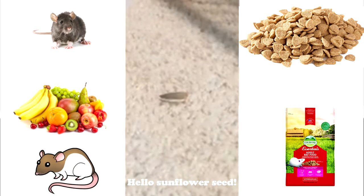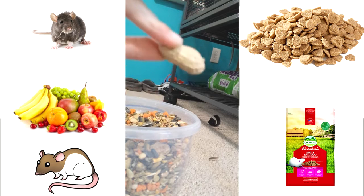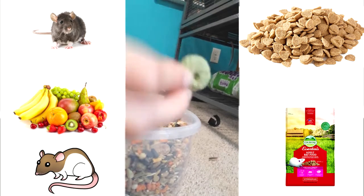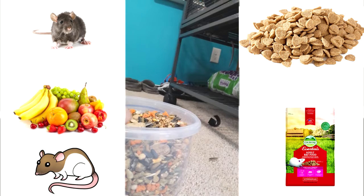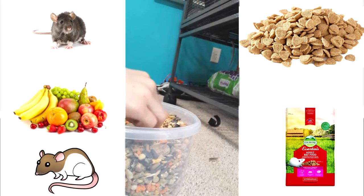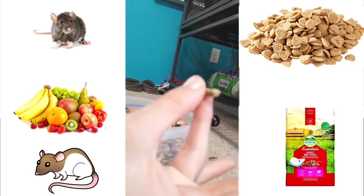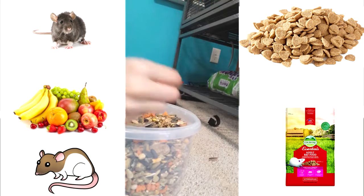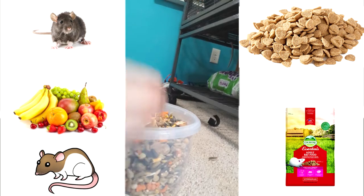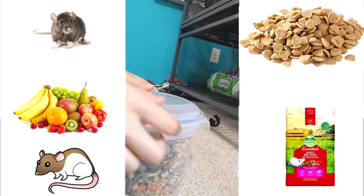I feed my rats this mix of food. They have peanuts, these blocks, these little green ring things, peanuts out of the shell, little pellets, corn, and some other various seeds.